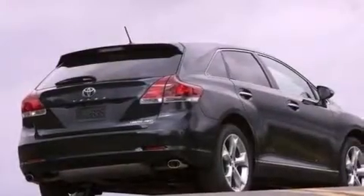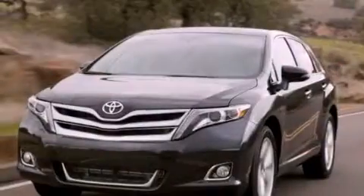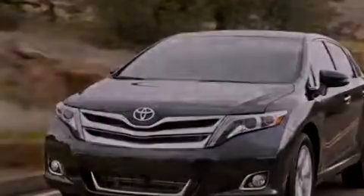Its top features include a tire pressure monitoring system. The following features are also included: heated seats, a navigation system, a rear-view camera, 13 perfectly positioned speakers, and big 20-inch wheels.